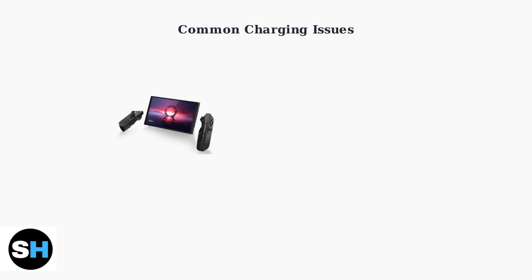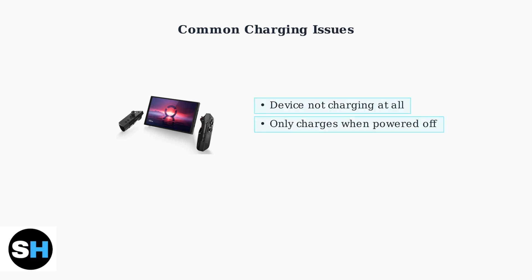Many Lenovo Legion Go users are experiencing frustrating charging problems that can significantly impact their gaming experience. The most reported issues include devices that won't charge at all, only charge when completely powered off, or continue draining battery even when plugged into a charger.